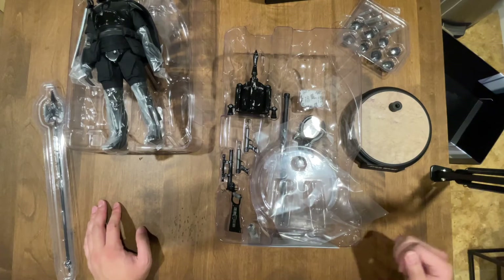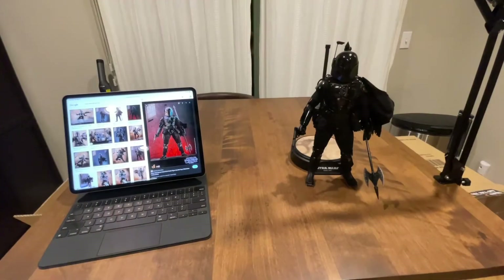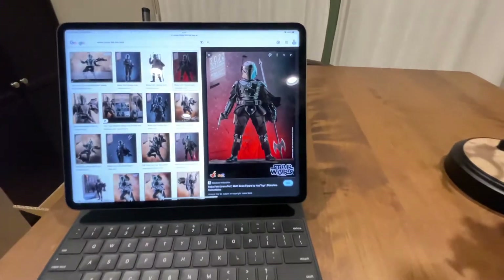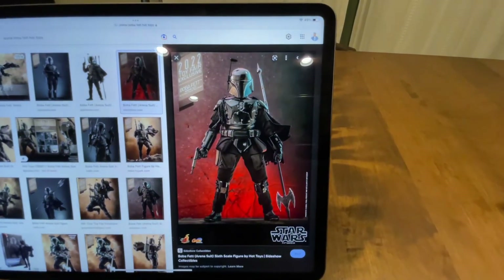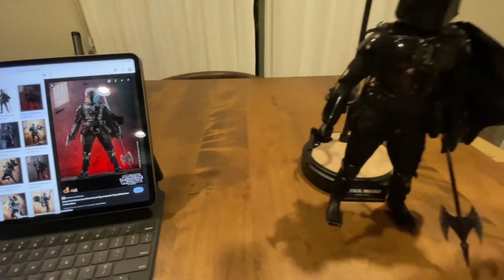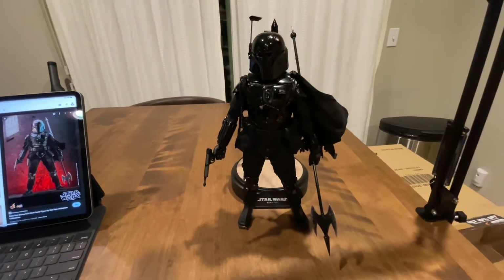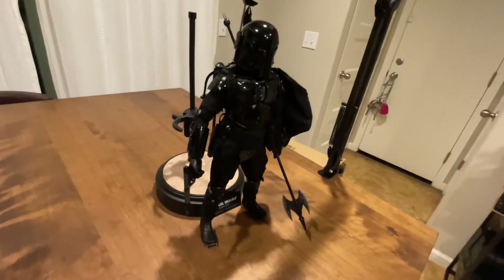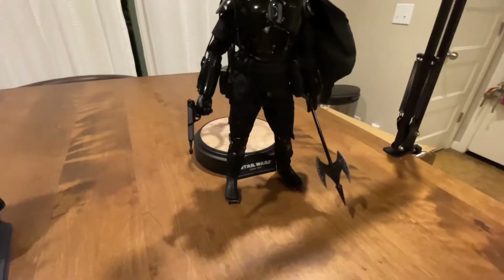So yeah, let's get this posed up. Here he is posed up — I was kind of going for this Hot Toys picture that they had displayed on their site, and that's his pose on the comic as well. It's kind of hard to see because he's all blacked out, but damn, that is a badass figure.